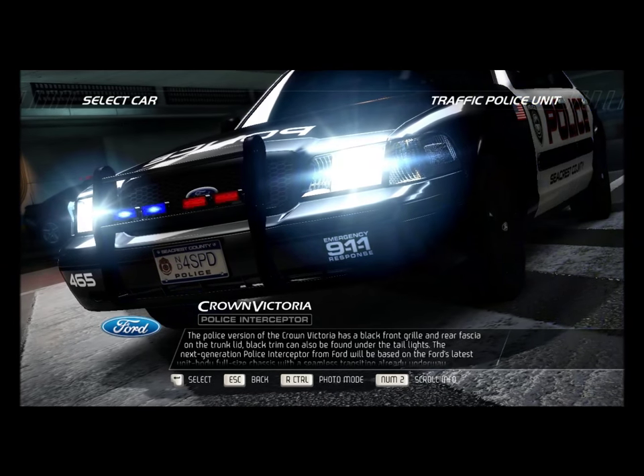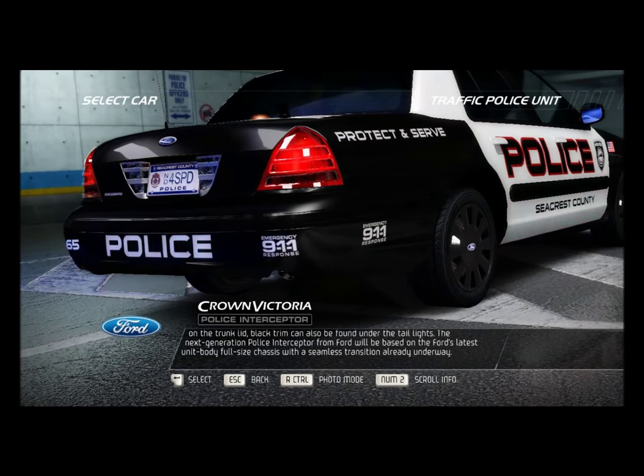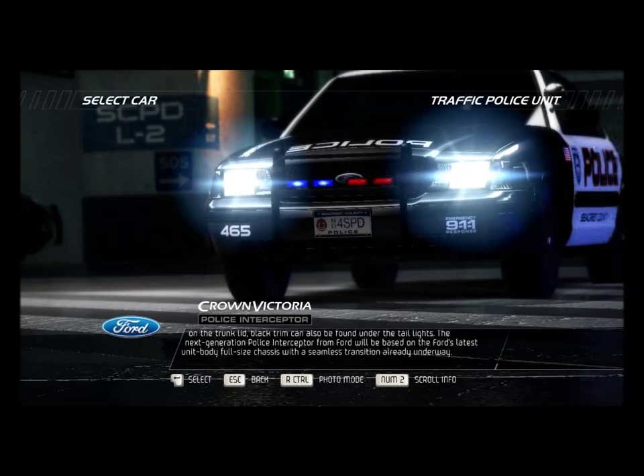Black trim can also be found under the taillights. The next-generation police interceptor from Ford will be based on Ford's latest unit-body full-size chassis, with the seamless transition already underway.